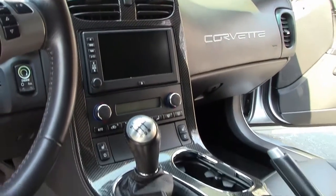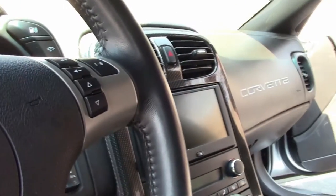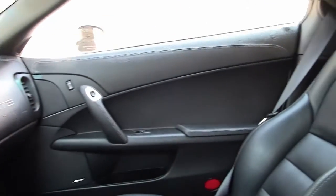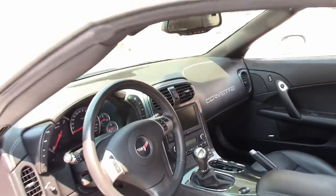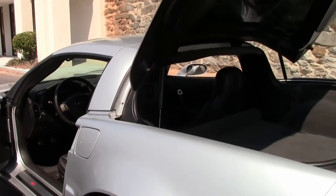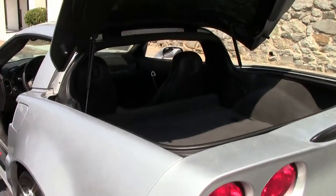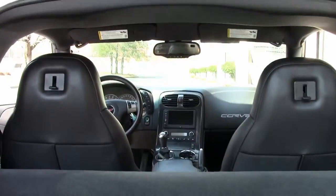The leather-wrapped dash is quite stunning in this car, and very well done. The back cargo area is free of any issues — doesn't look like they really put anything back there.